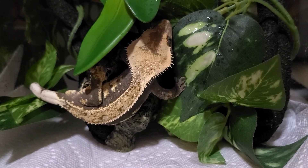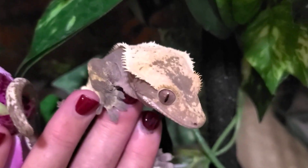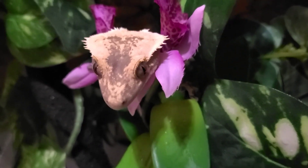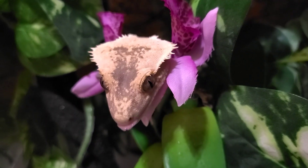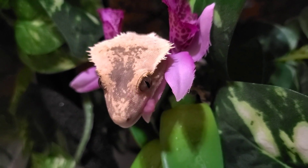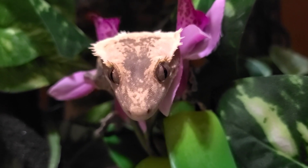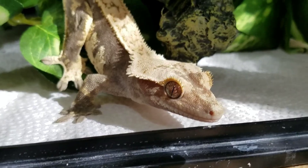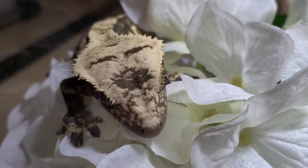Next to Pumpkin is Cider. Cider is actually a birthday gift from my mom and dad, so he's very special because of that. He also has a beautiful pinstripe and some of the harlequin pattern on him. When he fires up he has really pretty colors that reminded me of apple cider - hence how he got his name. He's a little bit over a year old and just packed full of personality. Such a beautiful gecko, and I really enjoy having him in the reptile room.